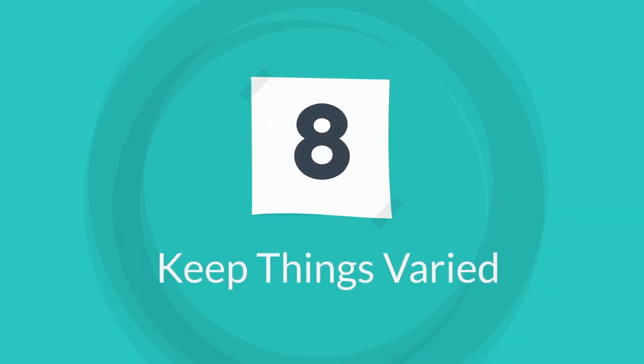Tip eight is a bit general: keep things varied. Whatever it is — bringing in a neutral facilitator, trying a new technique — anything just to keep it varied. Try something new each time. Don't get stuck in a rut. It's the easiest thing to do and the easiest way to turn people off these meetings, which are so important to teams inspecting and adapting and realizing their potential.